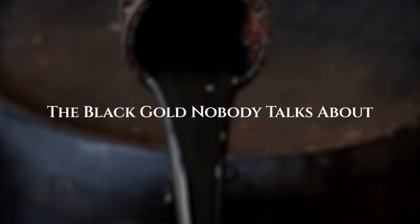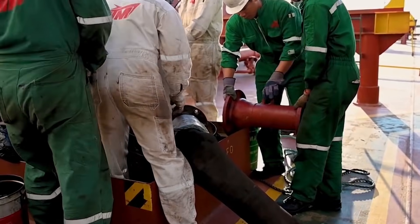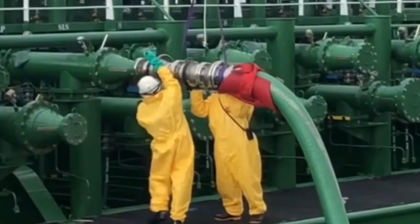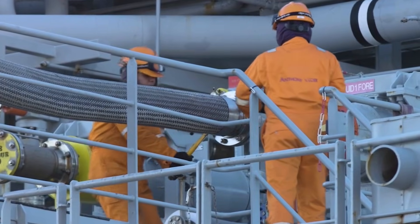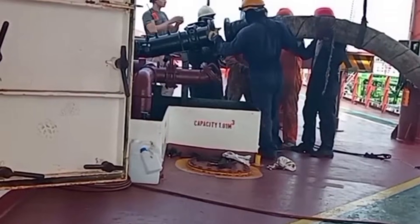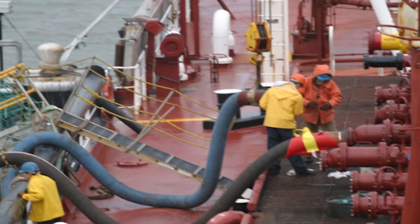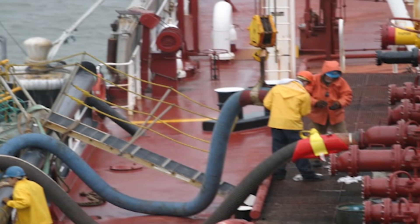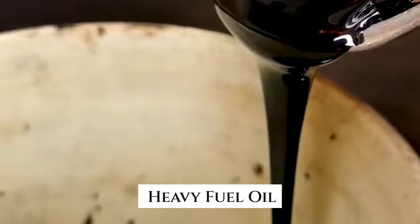The bunkering process at major ports reveals something the shipping industry rarely publicizes. Those thick hoses connecting bunker barges to massive cargo vessels are pumping something most people never think about. The fuel flowing into the ship's tanks isn't anything you'd recognize from your local gas station. This stuff is called heavy fuel oil, or HFO, and calling it asphalt-like isn't even an exaggeration.